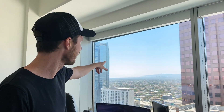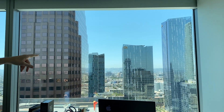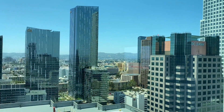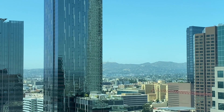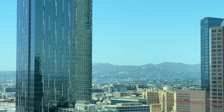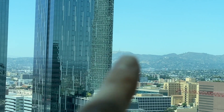This view is insane — it's pretty crazy. So this is why I love this apartment so much. You got downtown over there, which we showed. We got Beverly Hills over here, Santa Monica area. And then if you look over here, that's Hollywood. So if you look close, you can see the Hollywood sign — right there.